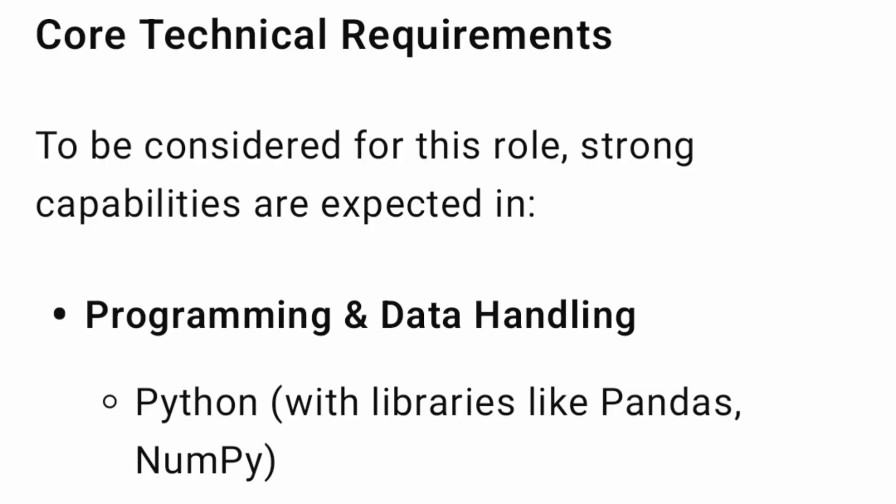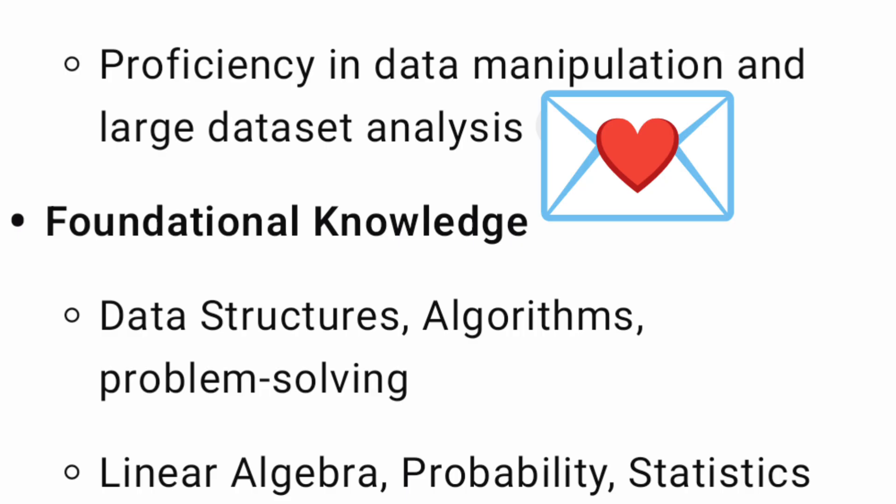For the core technical requirements for this AI Research Intern role, the first area is programming and data handling. You need Python with libraries like Pandas and NumPy — most engineering students are already studying Python. You should also have proficiency in data manipulation and large-scale data analysis.